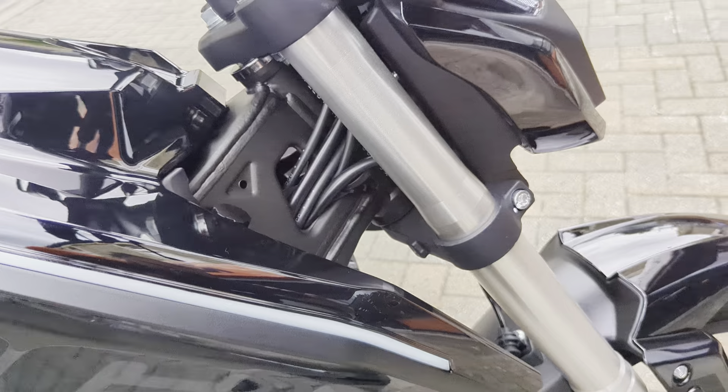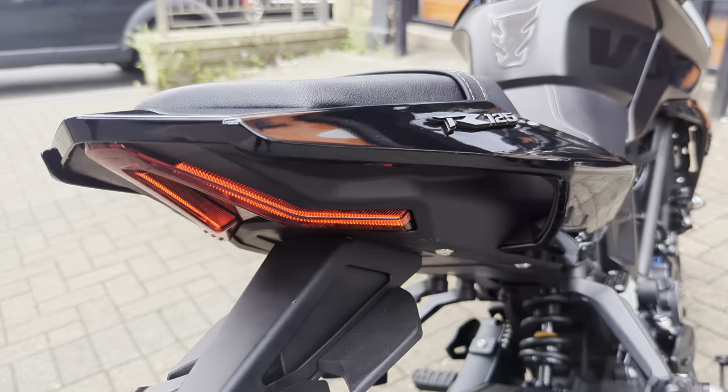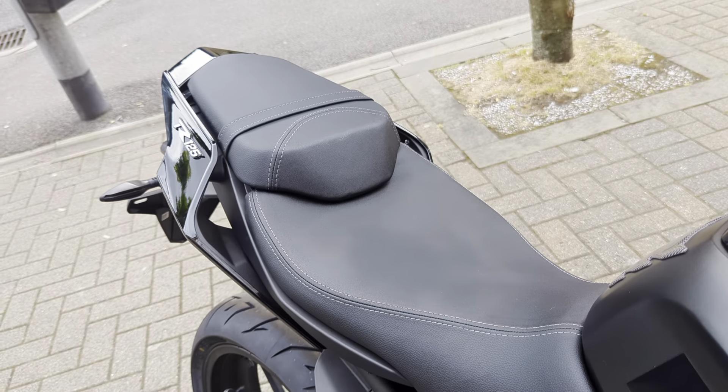Paint quality and build wise, I can't knock this bike at all. Excellent build quality — the finish is really, really keen on it. It's got a nice sort of aero style finish on the tail end there, something you'd expect from a much more expensive, bigger bike.